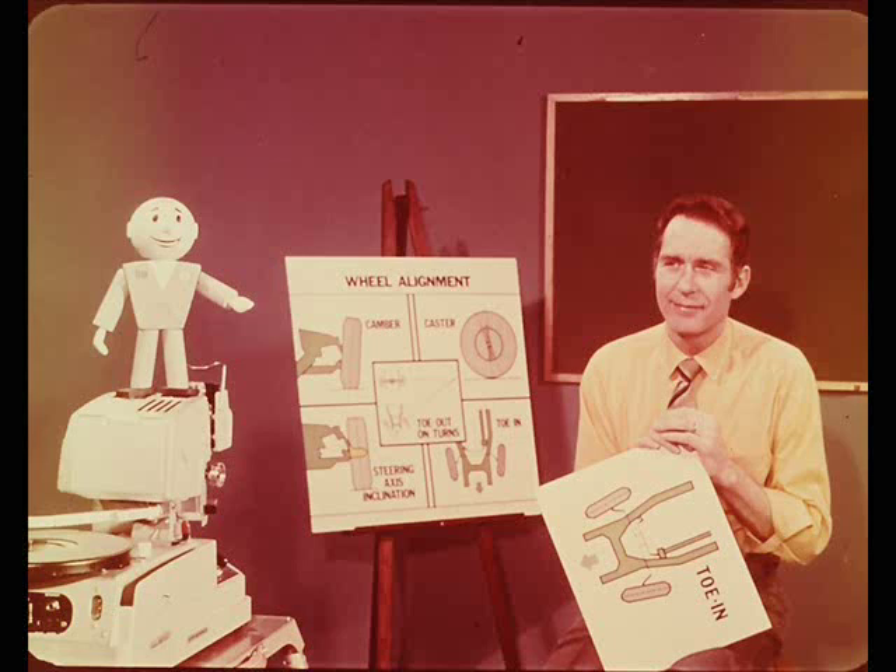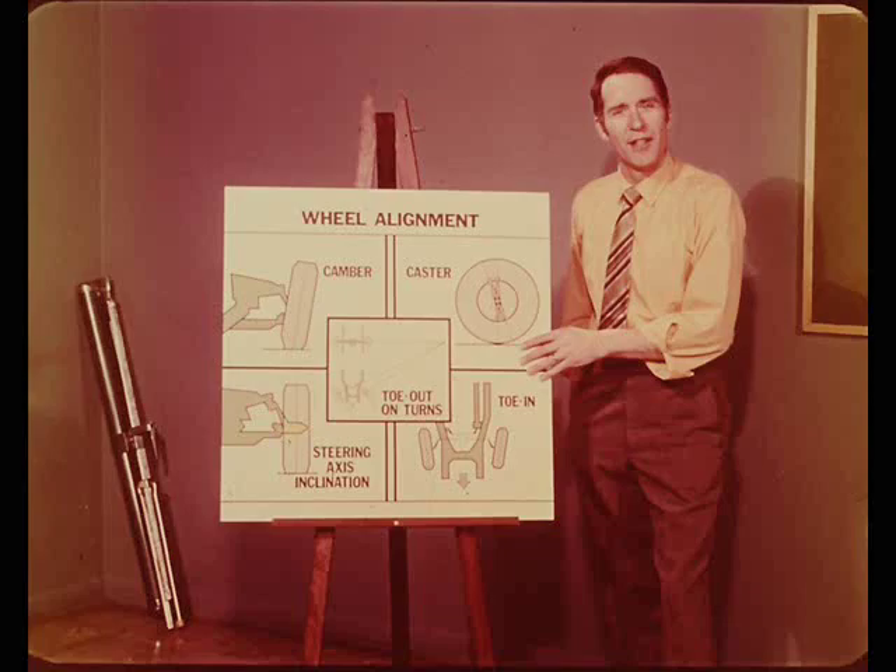Okay, Larry, turn it on. Thank you, Tech. Actually, the alignment story boils down to understanding how the operating angles of the suspension and steering system parts work to provide good directional stability and easy steering with normal tire wear.